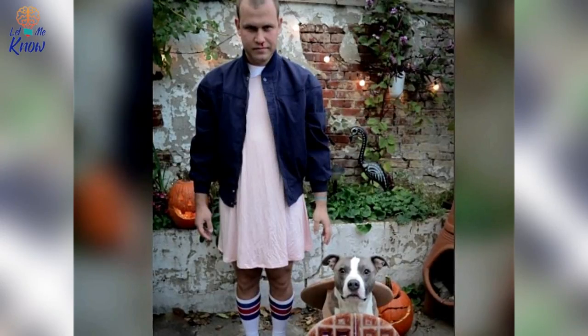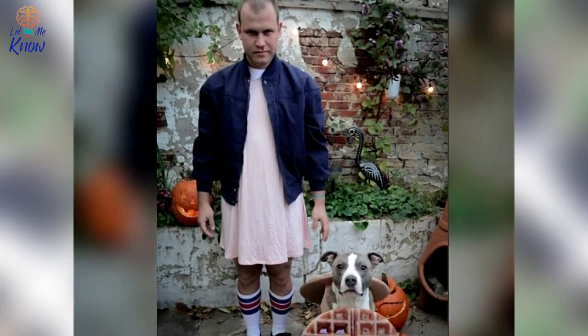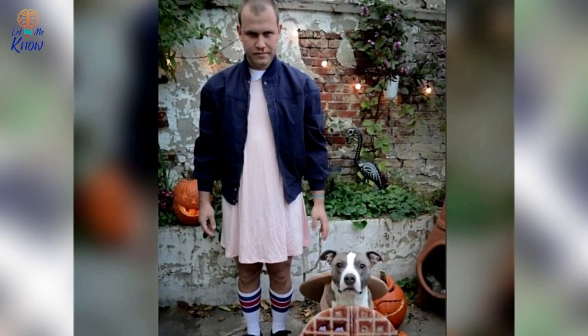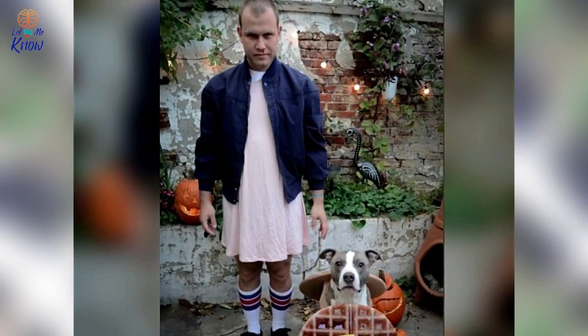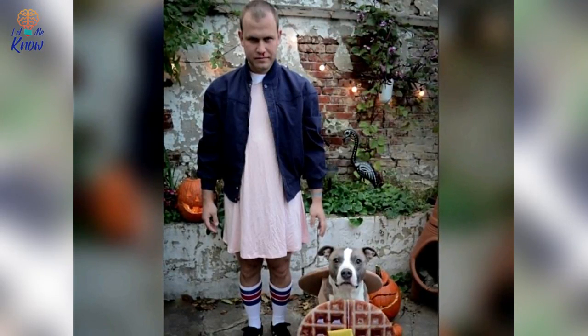Eleven from Stranger Things — there's so much to love about this super imaginative costume. The guy dressed up as Eleven is good, but the dog dressed as a waffle — Eleven's favorite snack — is really the best part. It's the details that matter with a good Halloween costume.